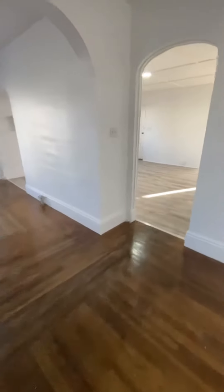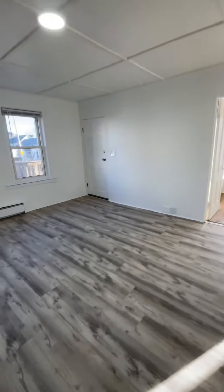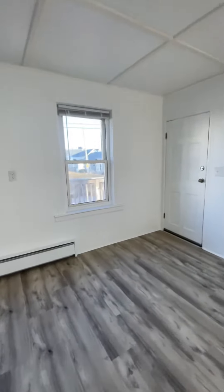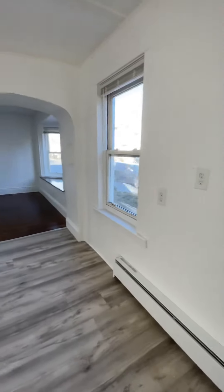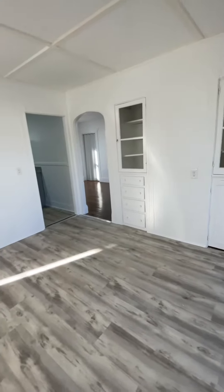Then you head into the dining room — very spacious. You get access to the front of the house, which also has a little porch area. It has built-in cabinetry and nice gray vinyl flooring.